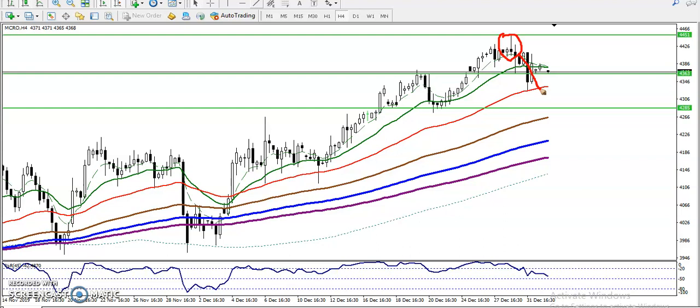In this area we have seen a doji pattern, which is confirming that the trend will continue with a little more retracement from this area. Now you can see price has already given that retracement, and right now price is just running above this supporting line.